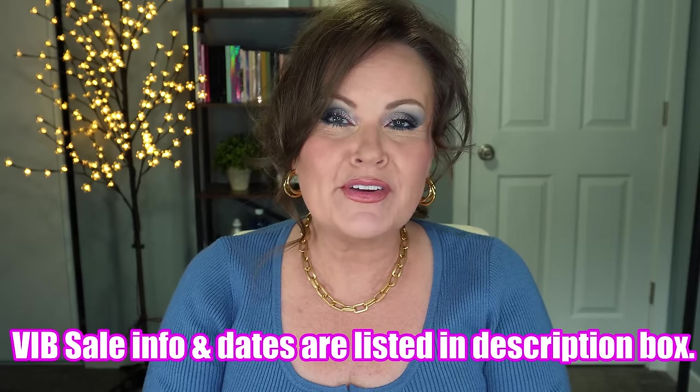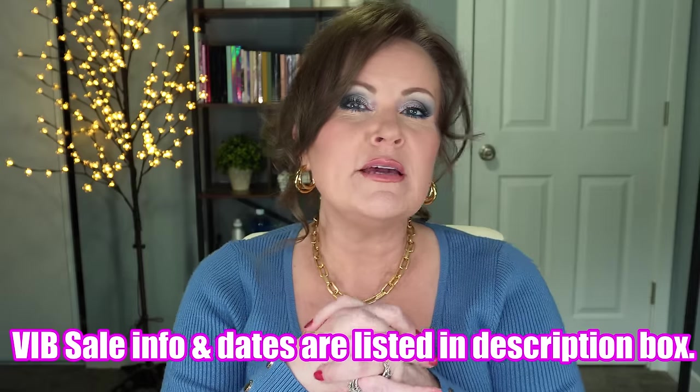We're going to have so much fun today. Sitting in front of me are 25 products that I want to recommend to you from the Sephora VIB sale. I tried really hard to keep these only things that you could get at Sephora, and I want to do a speed review today.